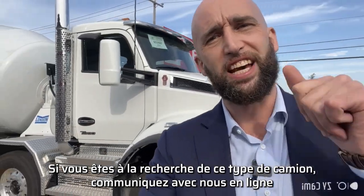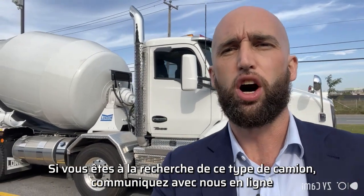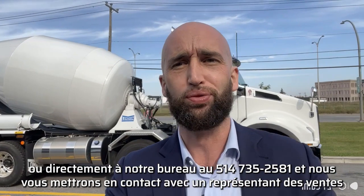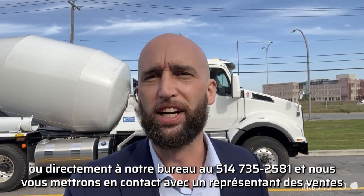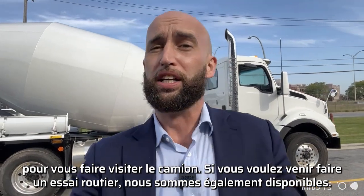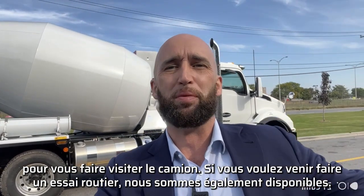If you are looking for this kind of truck, reach out to us online or directly at our office at 514-735-2581 and we'll put you in contact with the right sales rep to take you to the truck and give you a tour. If you want to come by and do a road test, we're available for that too.